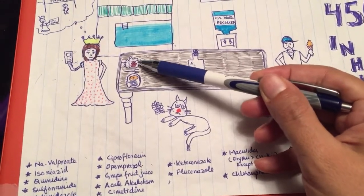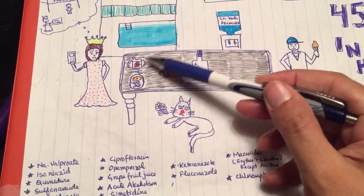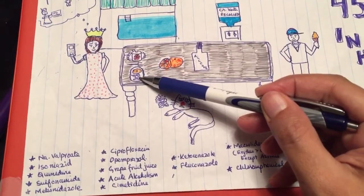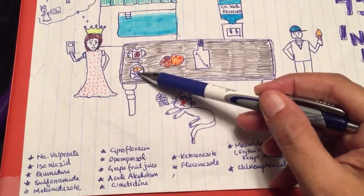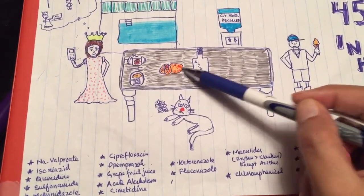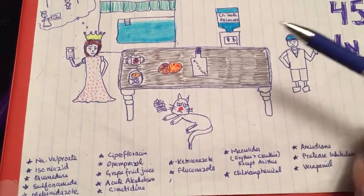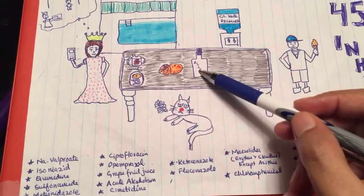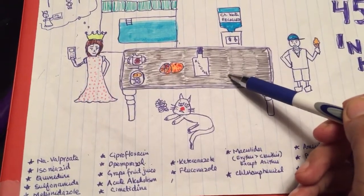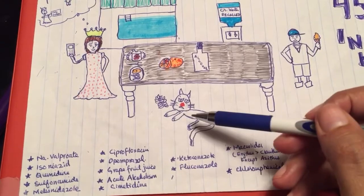Moving to the table area: the sippy cup represents ciprofloxacin — it's a fluoroquinolone, which is why there's a flower on it. The omelette with pretzel on a plate represents omeprazole. Grapefruit juice or grapefruit is also a potent P450 inhibitor. Acute alcoholism — not chronic alcoholism, since chronic alcoholism is a P450 inducer — is shown by the bottle of alcohol since she's an occasional drinker. The cemented table represents cimetidine.